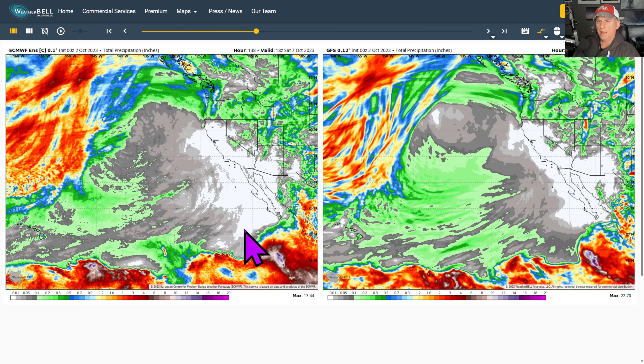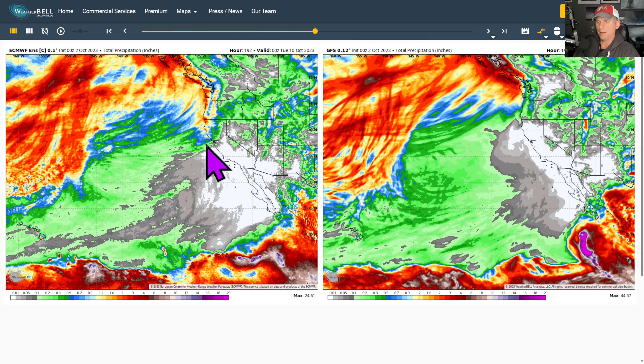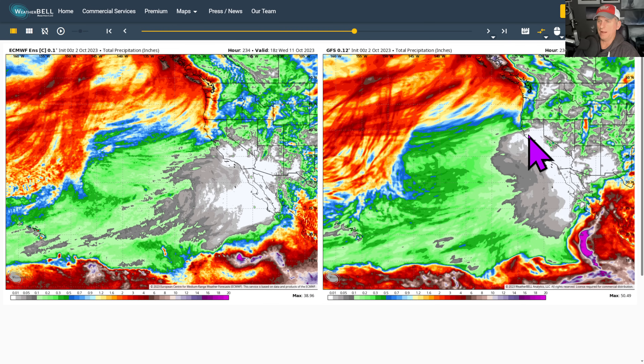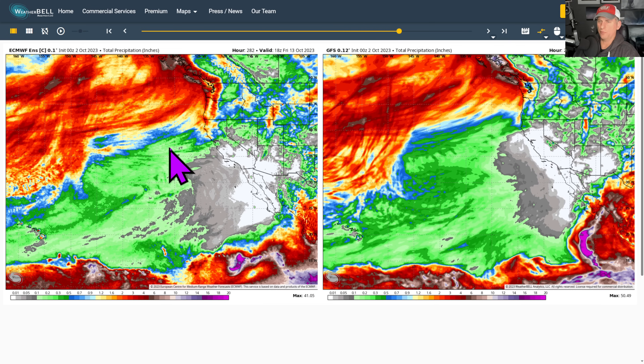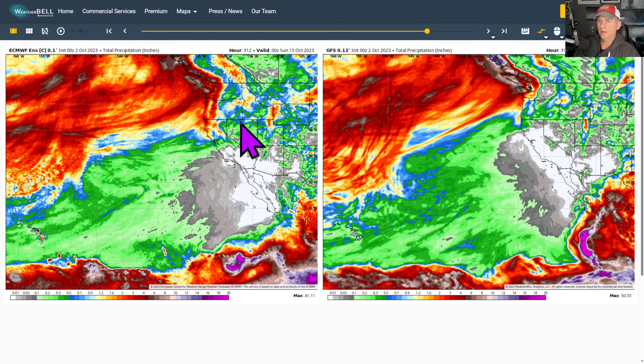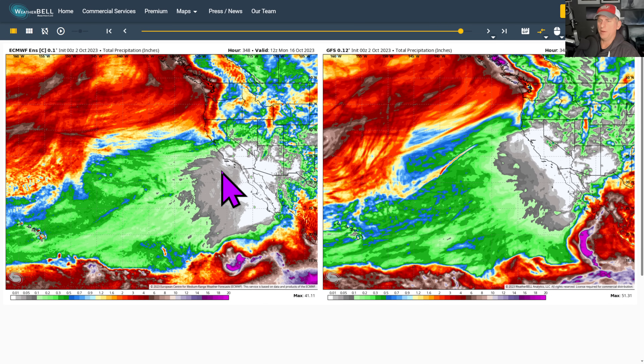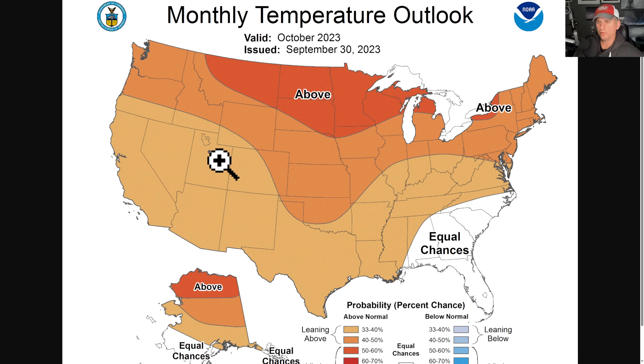Looking at total precipitation in inches — putting it into motion — you can see some heavier precip returning to northern California, maybe trying to clip central California, but not too much on the GFS. The European wants to bring another system through the following weekend. Yeah, purely fantasy right now — just looking at the tea leaves.